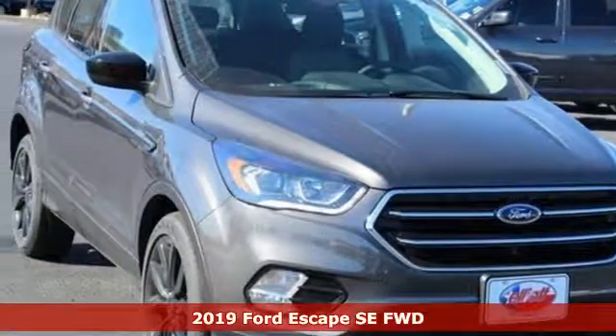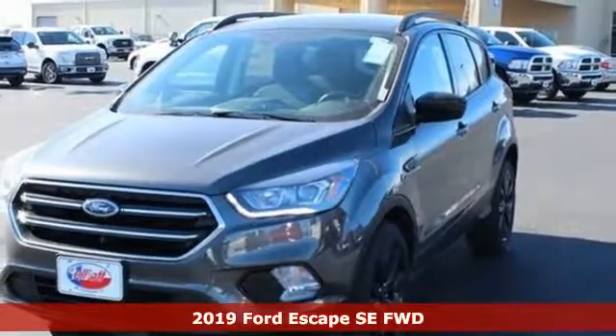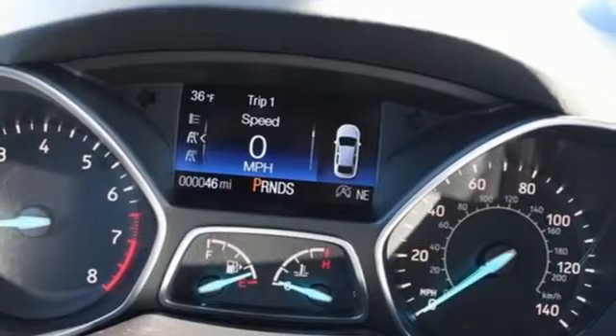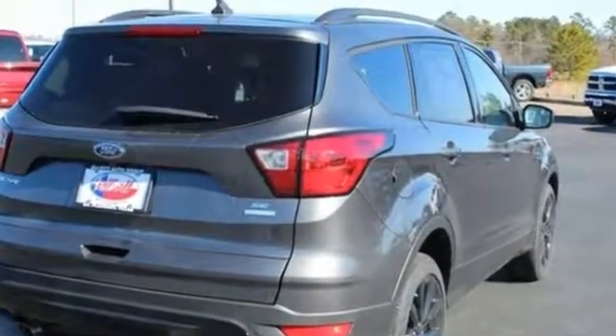Here's a new 2019 Ford Escape. Get away every time you get into this Escape. Its amazing ability and maximum cargo configurability makes every trip the perfect journey. You'll look forward to every drive with features like these.